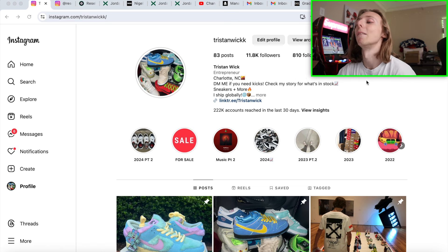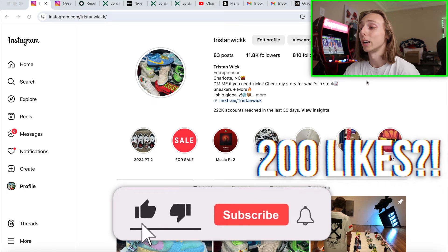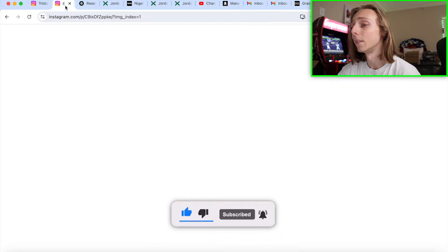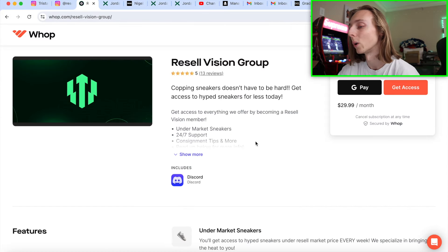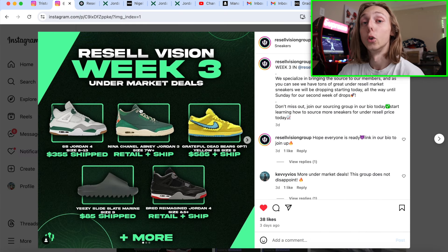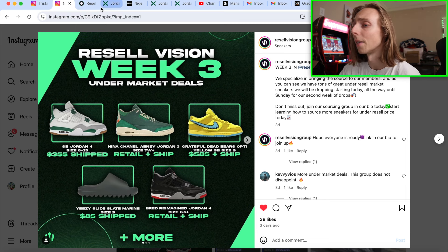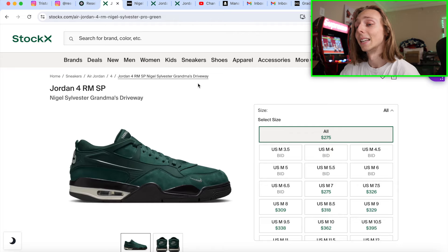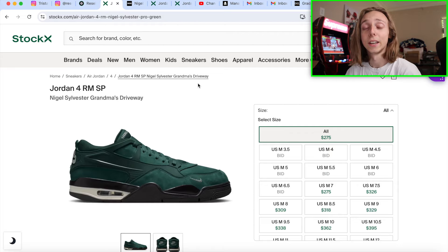Keep in mind I'm recording this on July 21st, so if any of these have made some progress in the last couple days, just know this wasn't filmed day-of like most of my videos. If you want more content like this, feel free to subscribe and like down below. Also check out my Instagrams — always buying, selling, and trading there, posting early pair content. And check out my project Resale Vision Group, where we specialize in bringing you sneakers under market price.